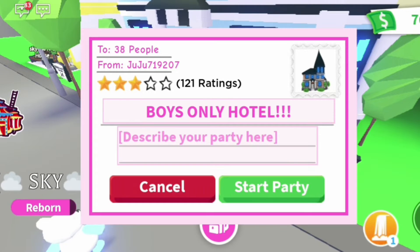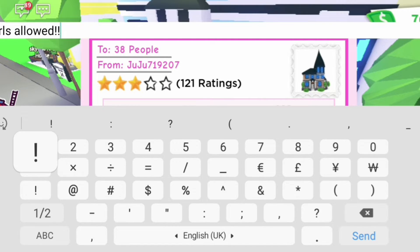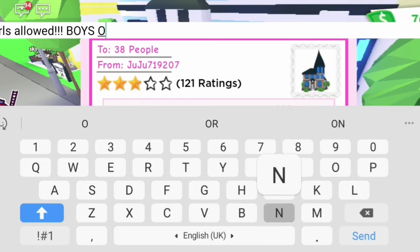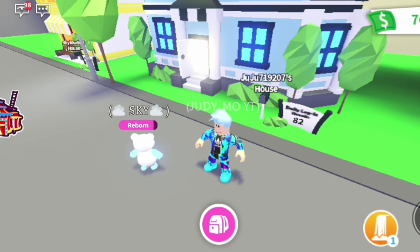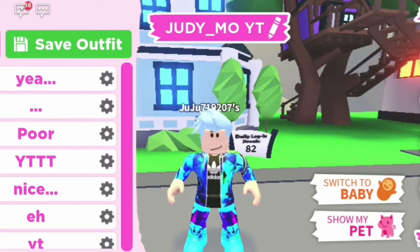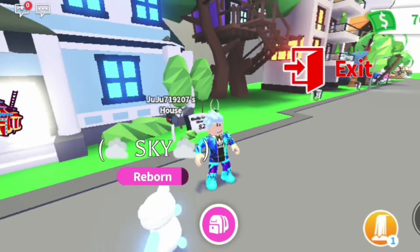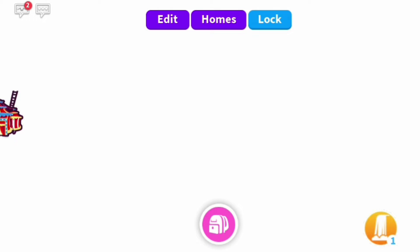Now it's time to throw the party. We're gonna call it 'Boys Only Hotel — No Girls Allowed.' I can't spell 'girls' — oops. Okay, going with 'Boys Only Hotel, No Girls Allowed, Boys.' Perfect. I didn't change my name but we'll go with it.